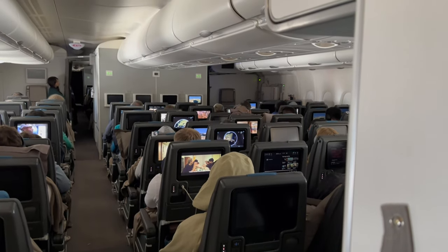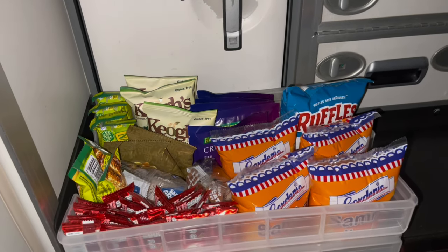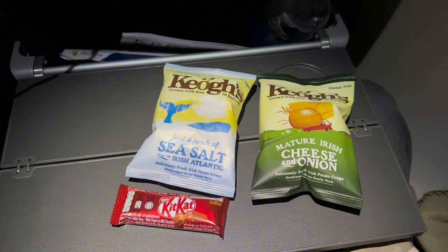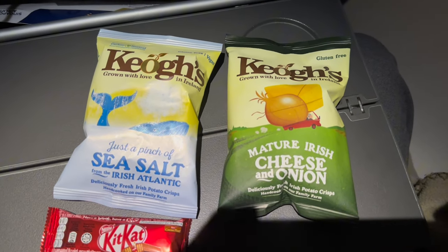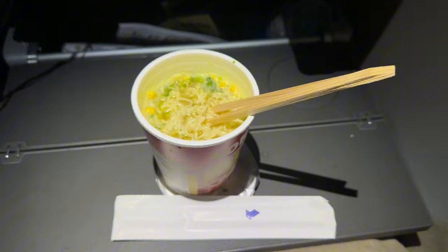Seven hours into the flight, my growling stomach led me in search of some food on board. Entering the galley, there was a selection of snacks available on the self-service snack tray. Both alcoholic and non-alcoholic drinks were available too. Cabin crew were stationed in each galley to assist passengers with their needs. I was proactively given some potato chips by the cabin crew, which I gladly brought back with me. They also helped to prepare some hot cup noodles to pamper my ever-hungry tummy.